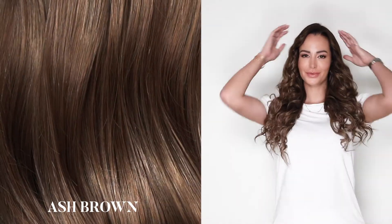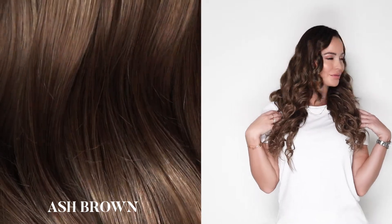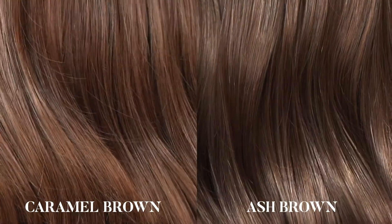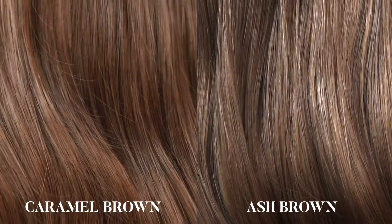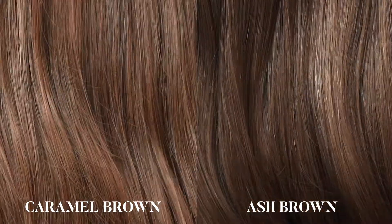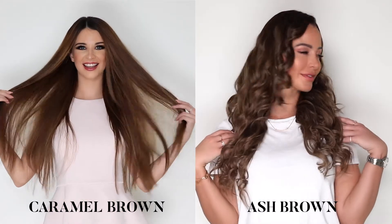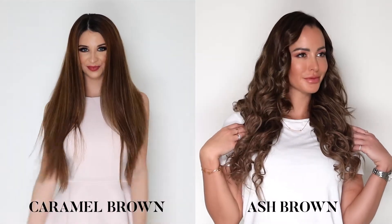Ash brown: our ash brown shade is the lightest brown shade available. It is a modern variant of brunette hair blended perfectly with cooler gray undertones. Both caramel and ash brown belong to the brunette family, but the caramel brown is much warmer with its golden honey tones in comparison to the ash brown's cool gray undertones.